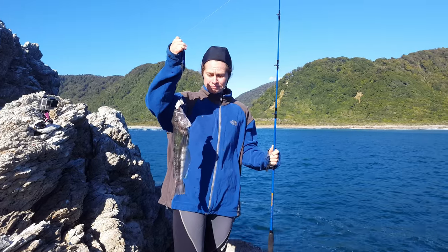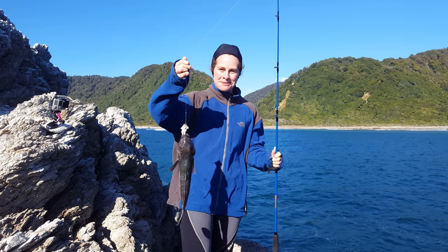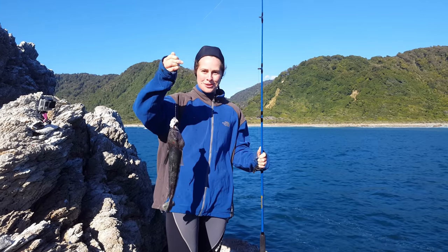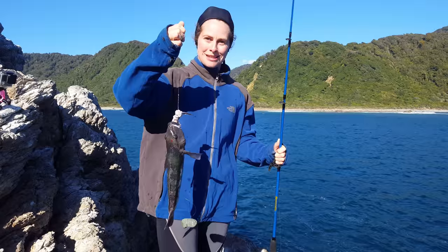We caught this blue cod on some rasp bait. We started off with just some possum, but the blue cod weren't too enthusiastic about the possum — they were much more enthusiastic about the rasp.